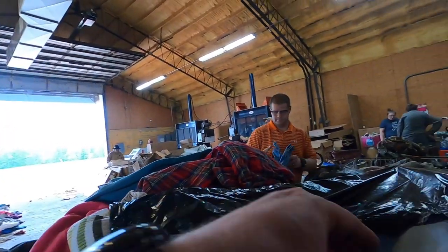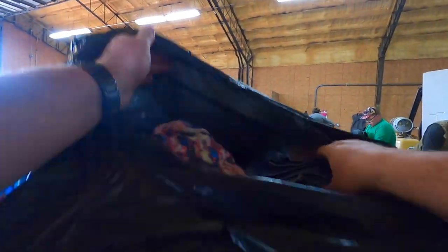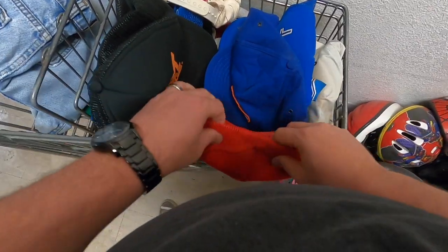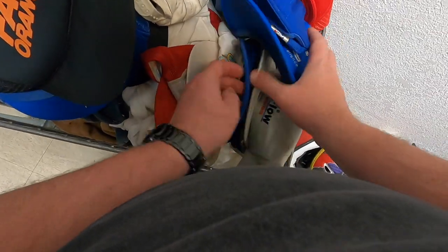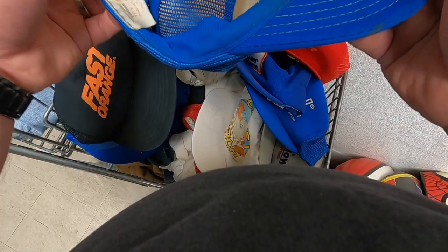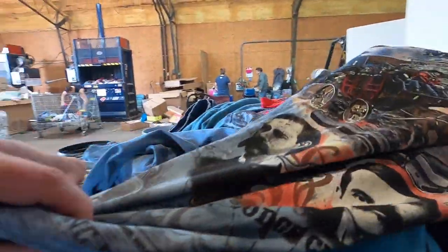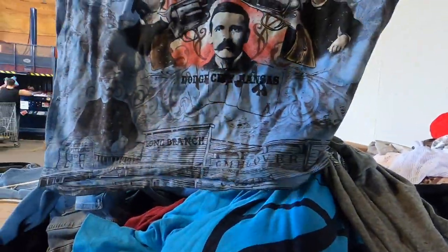Here's some Levi's. We got a bunch of vintage hats — that's pretty cool. This one might be the best one. This is actually Moog, like the synthesizer brand. Like, what the heck! Oh, that's kind of cool. Pretty cool t-shirt.